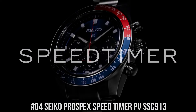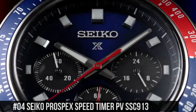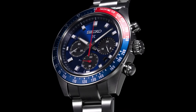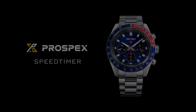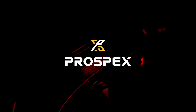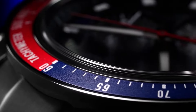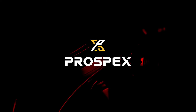Number 4: Seiko Prospex Speed Timer SVC SSC913. Price $700. Design inspired by Seiko's 1969 Speed Timer, one of the world's first automatic chronographs. Powered by light energy, no battery change required. 6-month power reserve once fully charged. Chronograph measures up to 60 minutes of elapsed time in 1/5th second increments with split-time measurement. Blue dial with sunray finish and red accents, date calendar, 24-hour sub-dial, LumaBright hands and markers, curved sapphire crystal with anti-reflective coating.